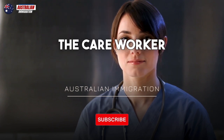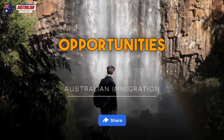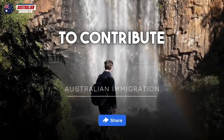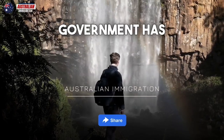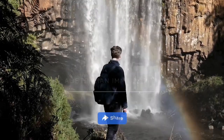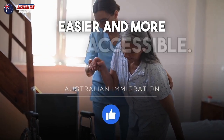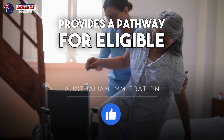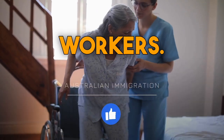Australia offers excellent opportunities for skilled care workers to contribute to the country's healthcare system. The Australian government has designed a program specifically for care workers, making the immigration process easier and more accessible. This program provides a pathway for eligible individuals to move to Australia and work as care workers.